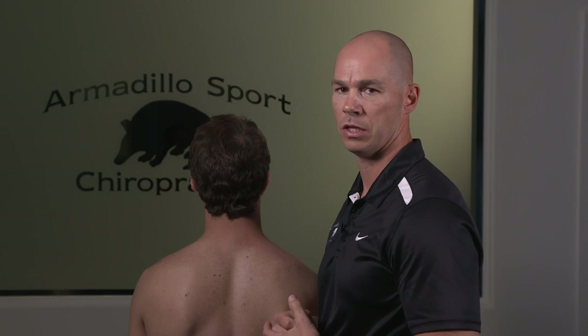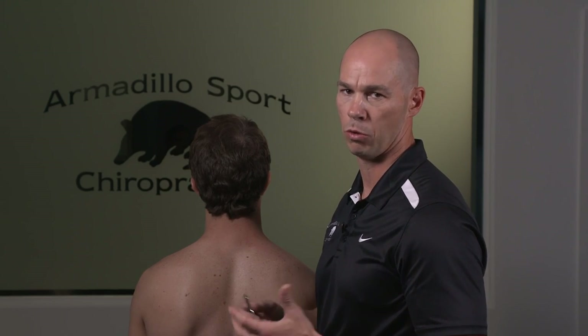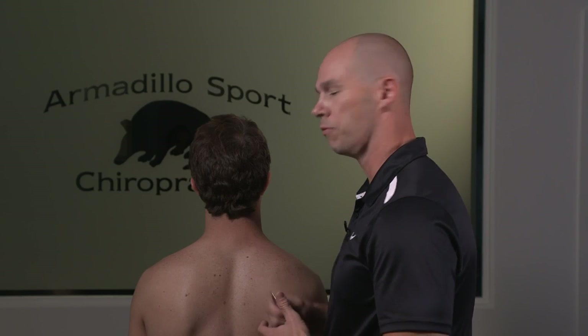Being chiropractors, we definitely think it's well worth getting the neck adjusted — but it can be a scary one for new patients. If they don't want it done, we absolutely don't push it in this office. Usually it's a very quick-responding issue, typically resolving in two to three visits.